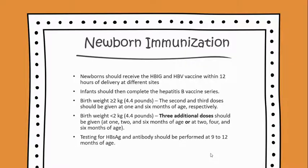Where birth weight is less than 2 kg, three additional doses should be given — at 1, 2, and 6 months of age, or at 2, 4, and 6 months of age. Testing for the hepatitis B surface antigen and antibody should be performed at 9 to 12 months of age.